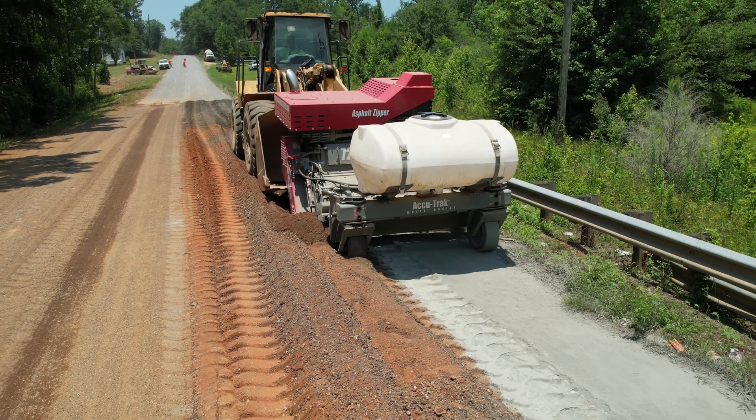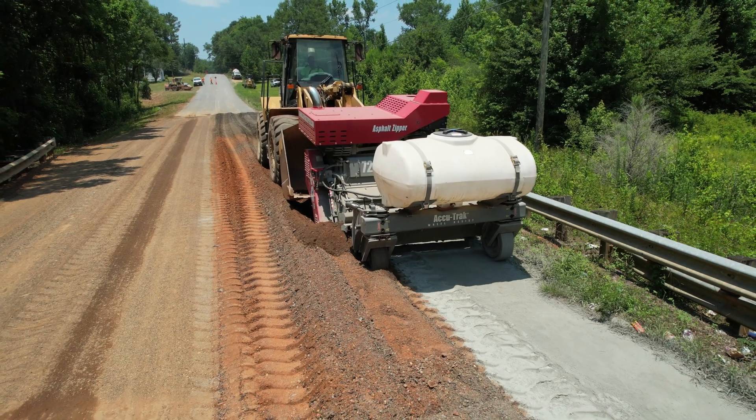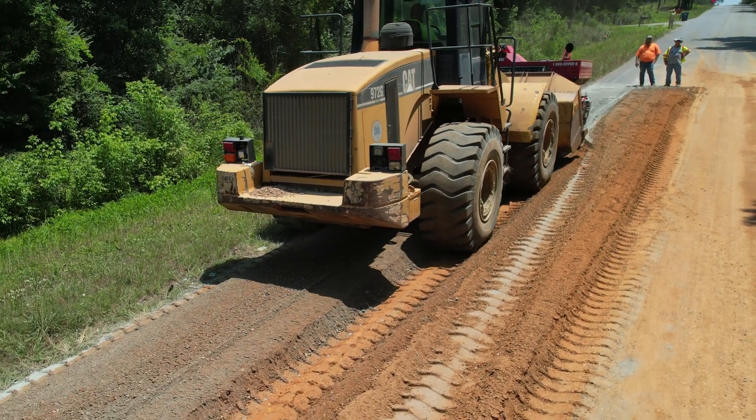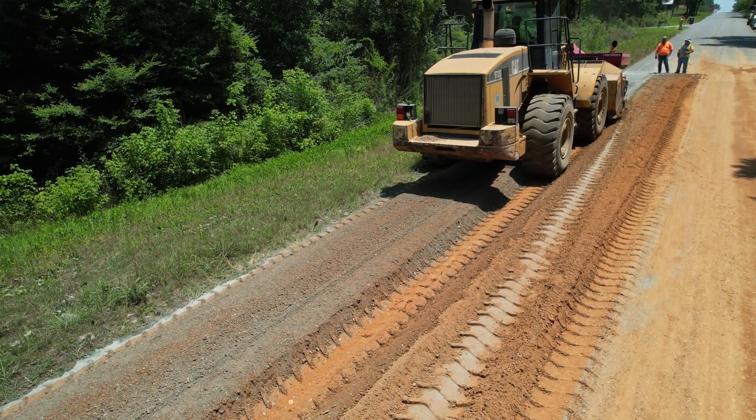Last year we won a pavement preservation award — a national award — and this process was key in that program, because without it a lot of those preservation treatments were not things we could even consider.